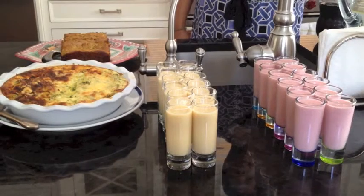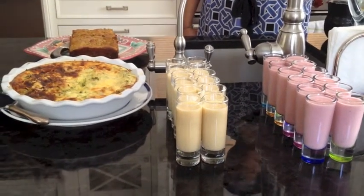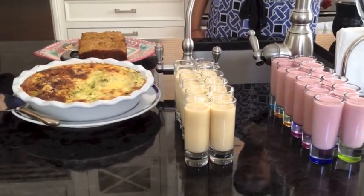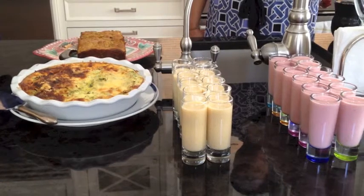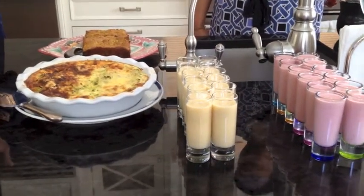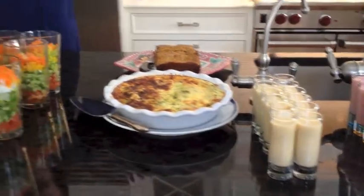This one shows the versatility of smoothies in a different way — this is the Peach Oaty Smoothie. You take oatmeal or rolled oats, mix it with milk, and put it in the fridge between 10 and 30 minutes to soak. You don't have to cook the oats. Then add peach nectar, frozen peaches, and a little bit of cinnamon, and blend it up.